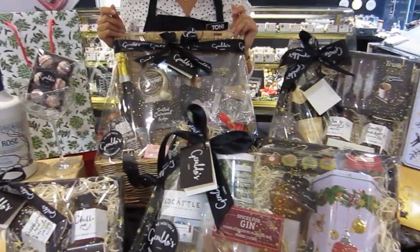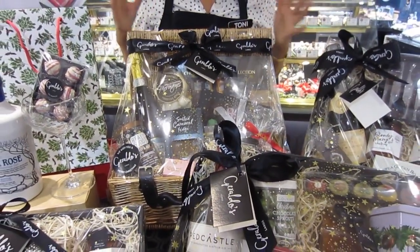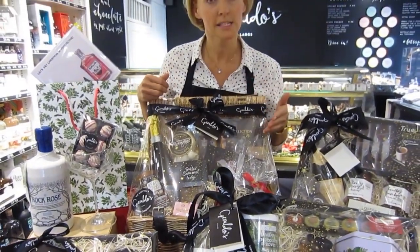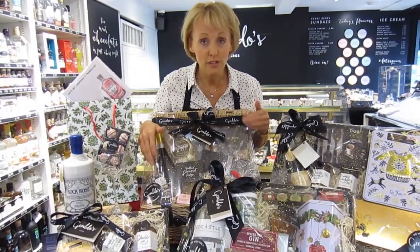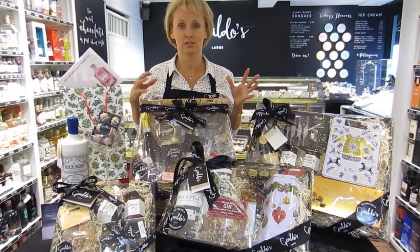We also have wicker baskets where you can get a much bigger selection. These come in two sizes and we've got Prosecco, marzipan, chutneys, party fruit and nut mix, handmade chocolates — all sorts.